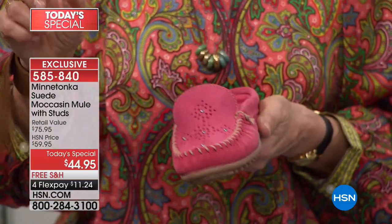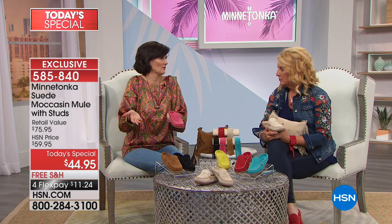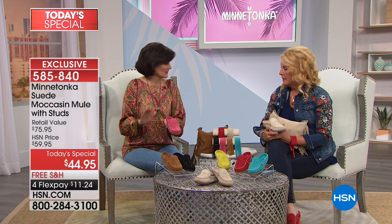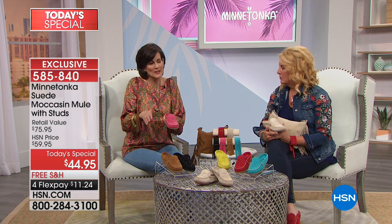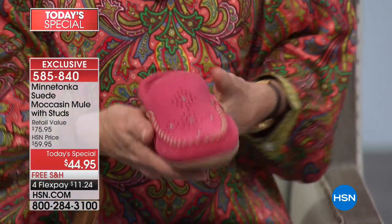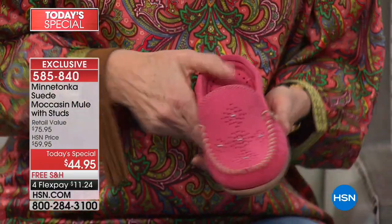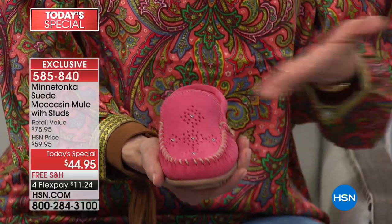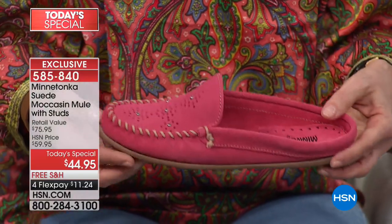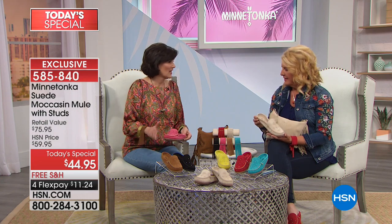If you wear our regular moccasins and you're an in-between size, we suggest you size down. So if you're a six and a half or a seven and you go back and forth, go to the six and a half. If you're always a seven, you can stay with your seven. The wide widths will give you extra width and then give further as you wear it.